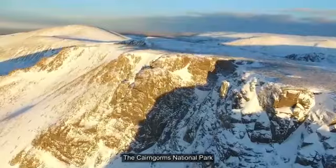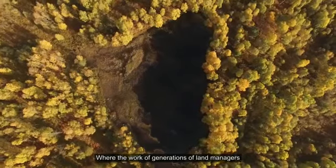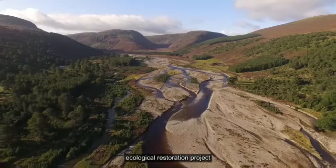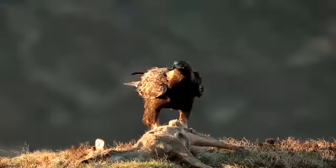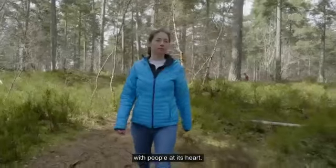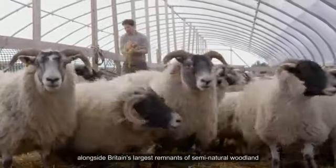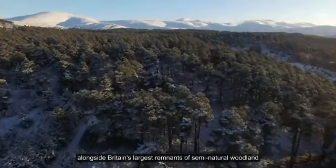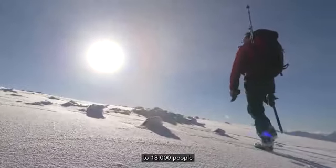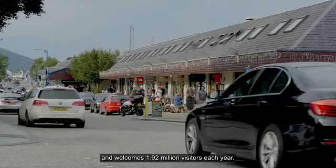The Cairngorms National Park, where the work of generations of land managers sits alongside the UK's newest and biggest ecological restoration project, Cairngorms Connect. It's an epic and dramatic environment with people at its heart. Home to high-quality farming alongside Britain's largest remnants of semi-natural woodland and some of the UK's highest mountains, the Cairngorms National Park is home to 18,000 people and welcomes 1.92 million visitors each year.